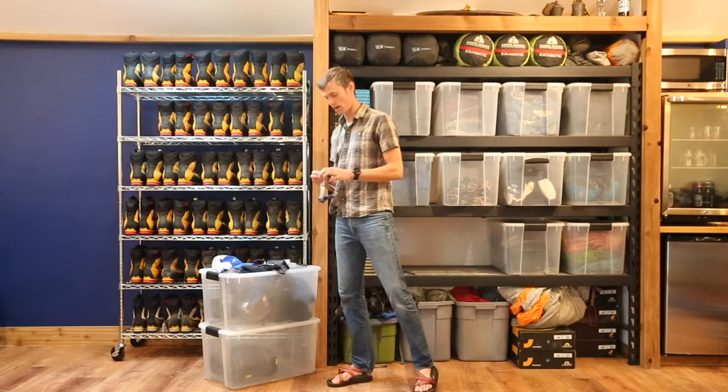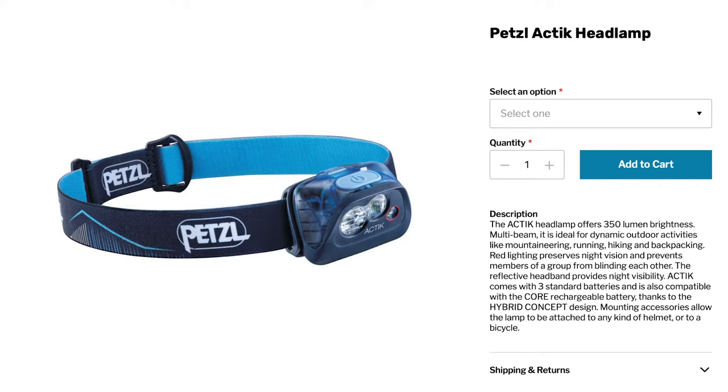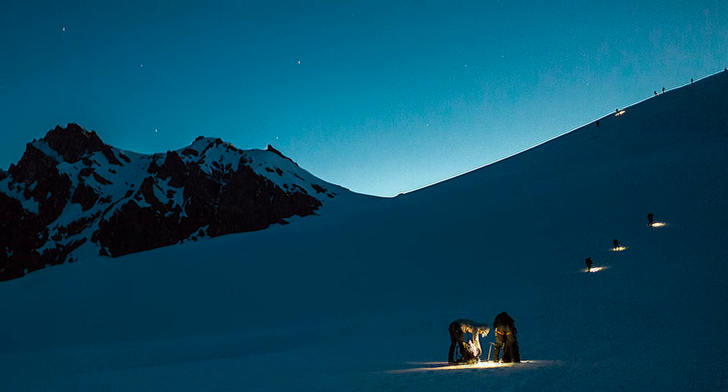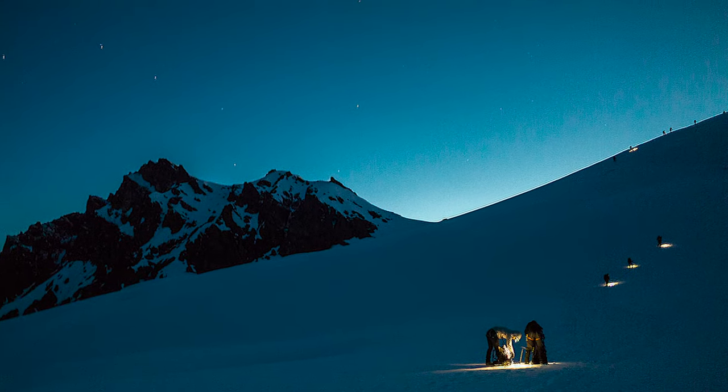We should bring a headlamp. We're going to need these in camp in our tents after dark, and we'll use our headlamps for the first few hours of our climbs during an alpine start before the sun comes up. With the headlamp, make sure you bring a spare set of batteries, or if you have a rechargeable headlamp, bring a battery pack and power cord to charge it up.